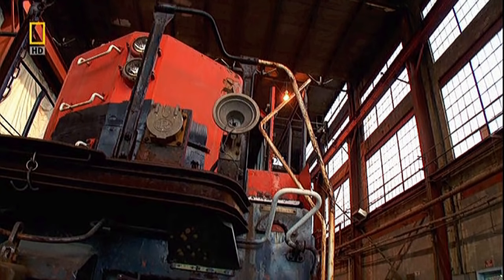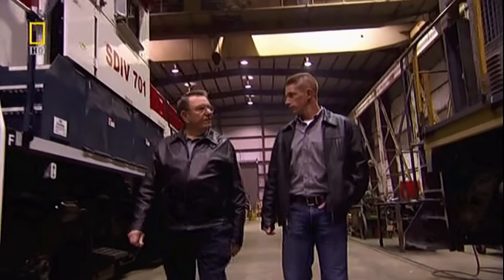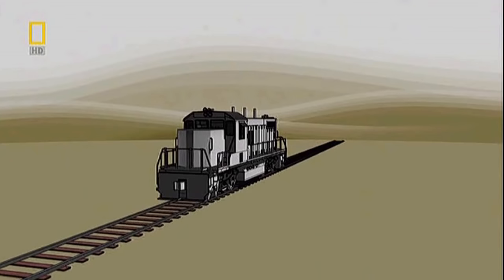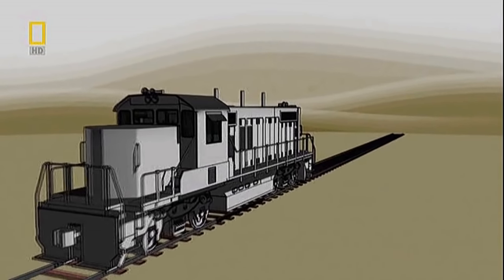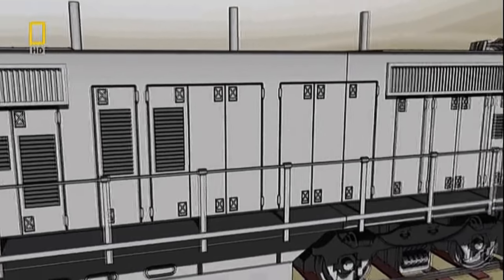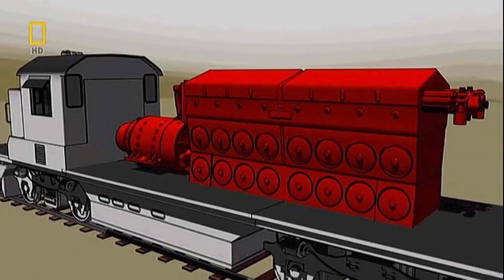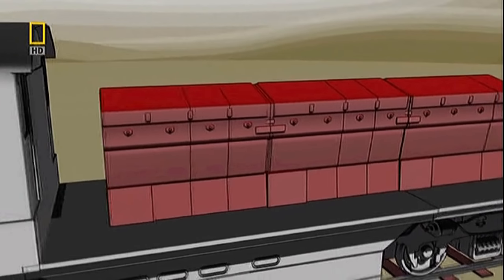But this loco's going to get something much more powerful — a genset engine. Lawrence and Stephen Beale are pioneers in a new locomotive technology. Genset technology, short for Generator Set, focuses on fuel efficiency. Instead of using one large engine and generator all the time at full capacity, a series of smaller engines and generators are used only when needed.